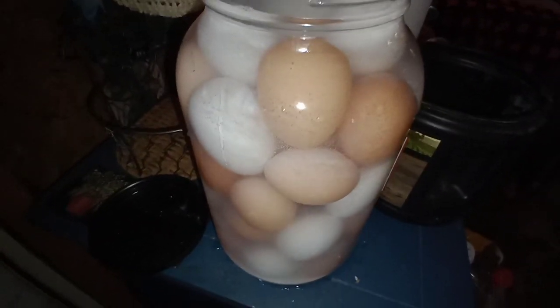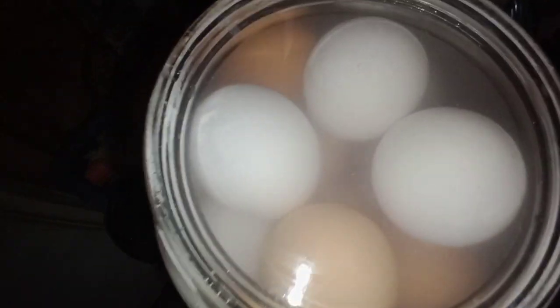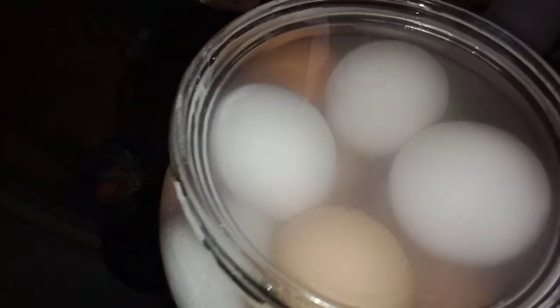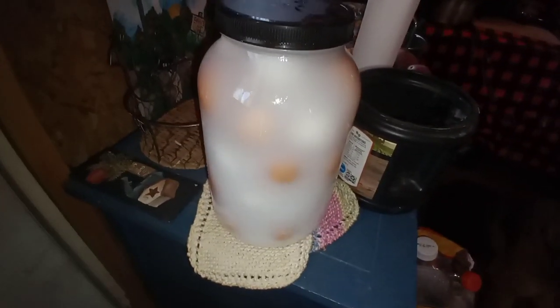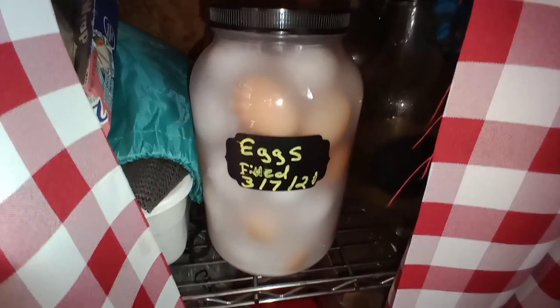I got all six of them in the jar — isn't that gorgeous? There are 37 eggs in there now because there were 31 yesterday and I added six more today. It goes all the way up to the top and covers the eggs perfectly, so I'm just gonna put a label on it and see how long they last. I did swirl the eggs around a little bit just to make sure the ones on top got coated. Place your bets — how long do you think these eggs will last?